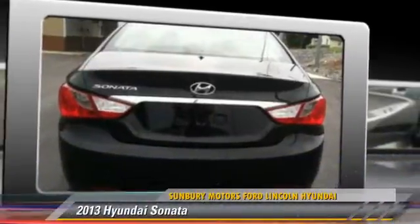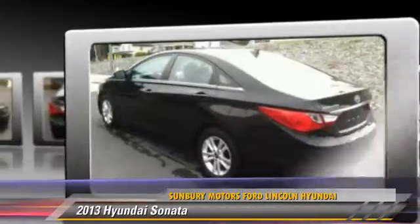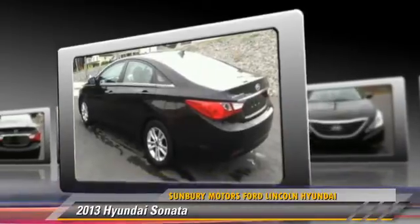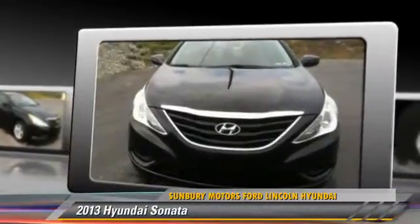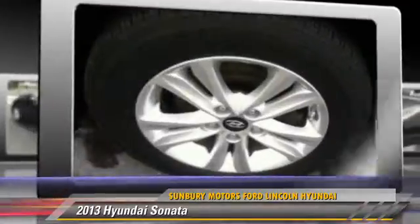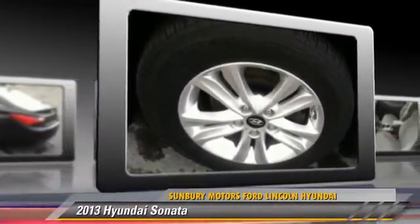The 2013 Hyundai Sonata, powered by a 2.4-liter four-cylinder engine with an automatic transmission. This vehicle, with fewer than 35,000 miles on the odometer, gets up to 35 miles per gallon. Give us a call to schedule your test drive today.